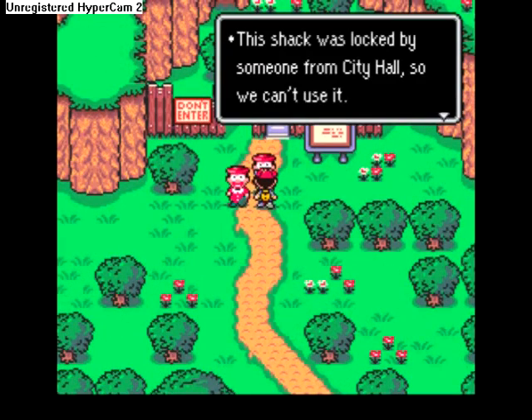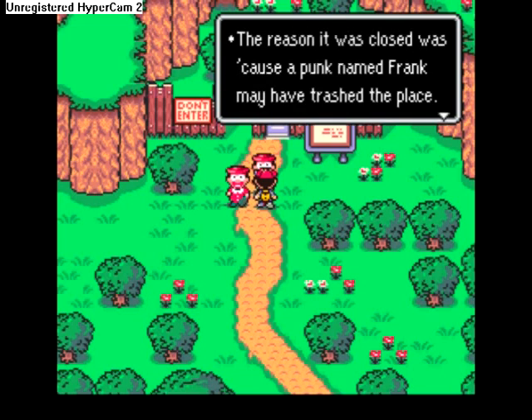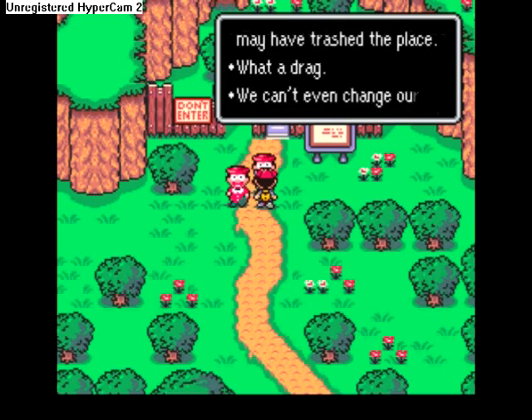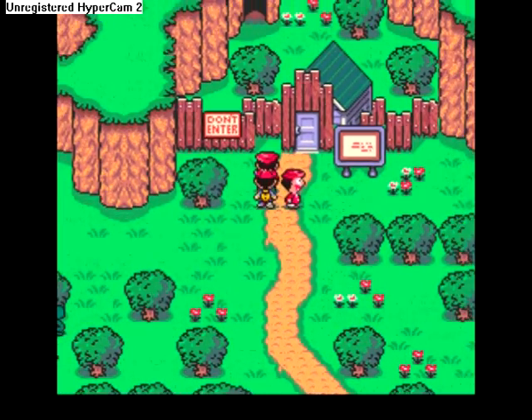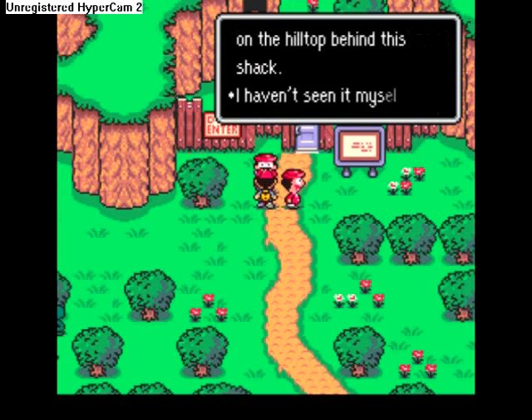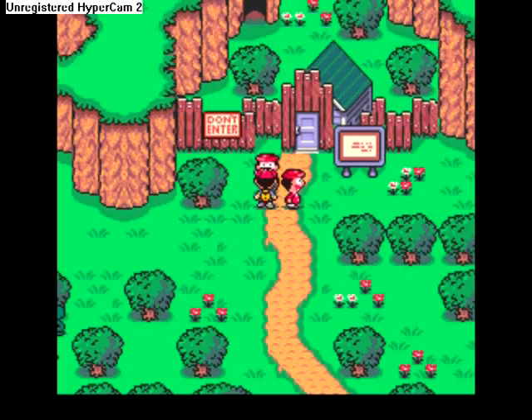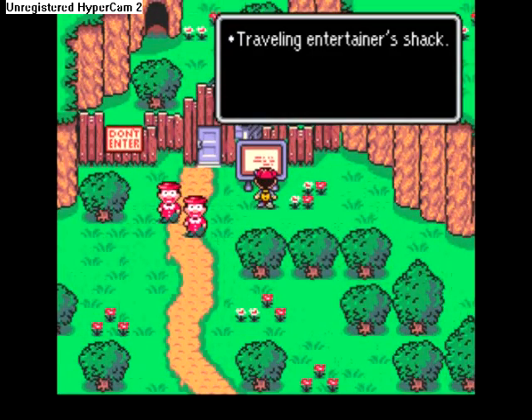This shack was locked by someone from City Hall, so we can't use it. The reason it was closed was because a punk named Frank may have trashed the place — what a drag. We can't even change our clothes; hotels are too expensive. Yeah, you really need to change your clothes, guys. There's a big footprint on the hill behind this shack — I haven't seen it myself, it's just a rumor. Big footprint? Maybe it's Giant's Step.